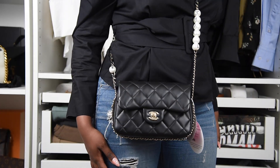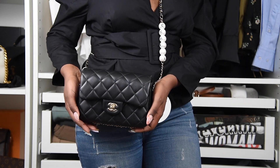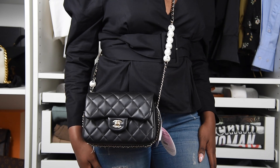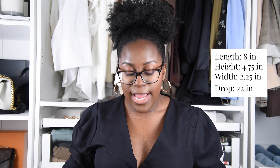Let me show you what this looks like on me. I'm standing up to show you — it reaches right about here, which is the perfect length. It hits me right at the hip. I'm about five-six, five-seven, so it's the perfect crossbody bag. I'll include the specs of the bag on screen. It is comparable to the mini flap but is a bit larger with a little bit more room.